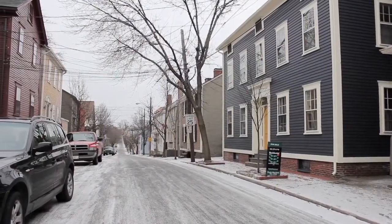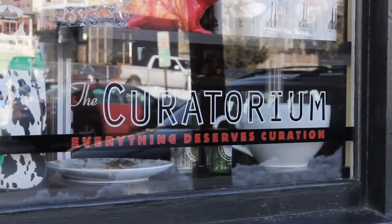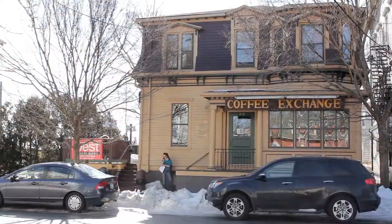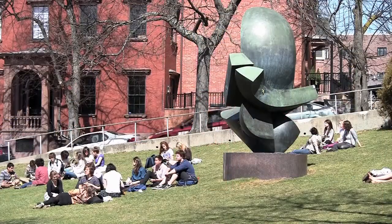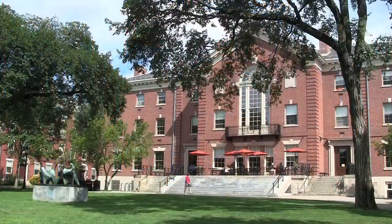Located on historic Sheldon Street, the property is just a short walk to the local shops and cafes on Wickenden Street, such as a curatorium, coffee exchange, and Benefit Street antiques. The home is also situated in close proximity to the multitude of resources found at the Rhode Island School of Design and Brown University.